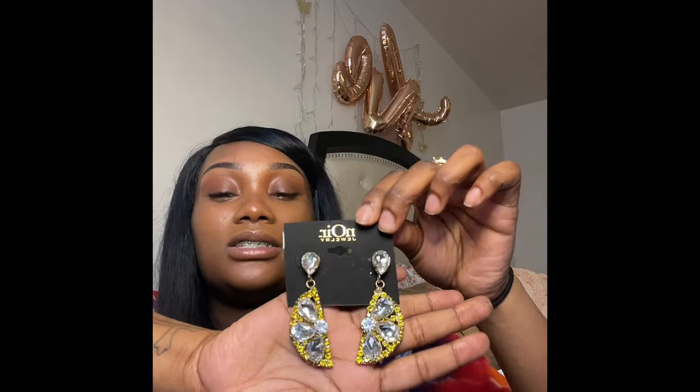I got these statement earrings from Shein too — with a nice dress and heels, these would be cute for a date night, dinner, or a wedding. Then I got these other earrings — I know they're ugly, everybody told me not to get them, but I just feel like with a certain hairstyle and certain outfit I could pull them off. I got them from Marshall's or Burlington. They're like little lemon earrings. Ugly but cute at the same time.